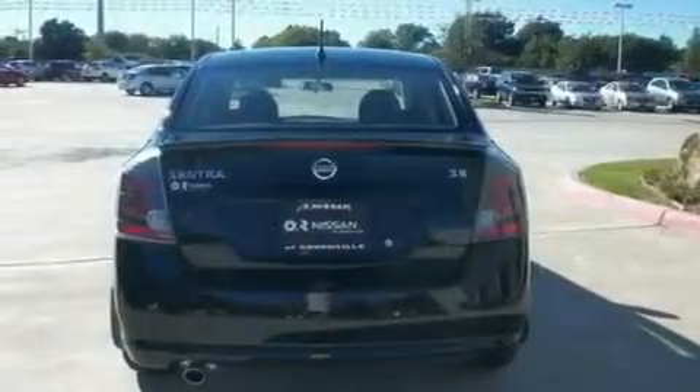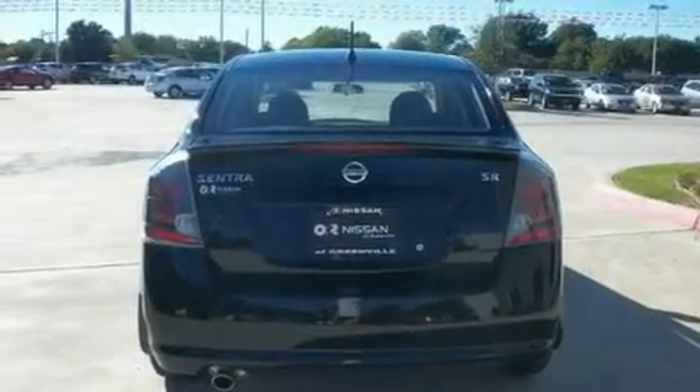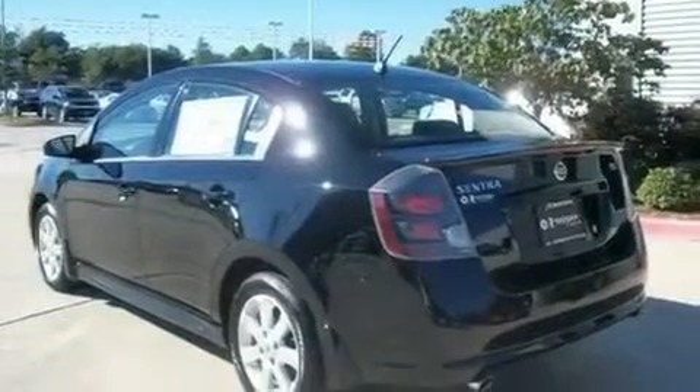With an EPA estimated rating of 34 miles per gallon on the highway, this automobile helps leave money in your pocket where you want it.